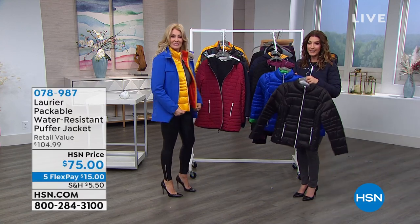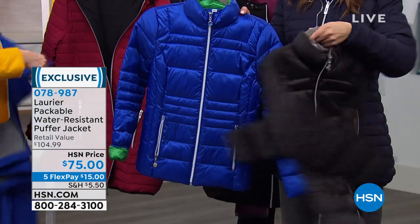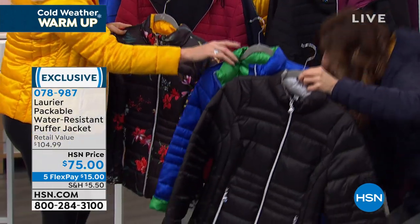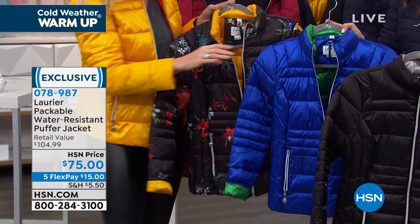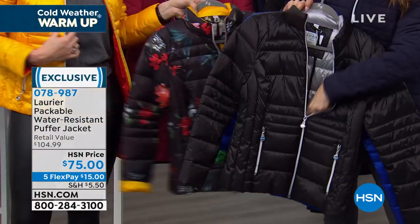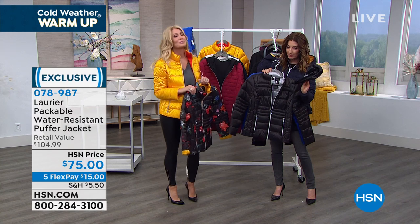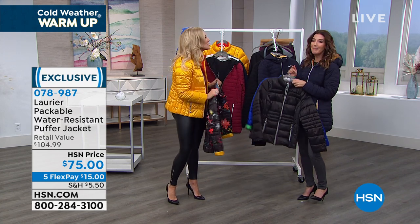Speaking of puffy coats, we've got another great look from Laurier & Company — a new HSN exclusive, the Packable Water Resistant Puffer Jacket, $75, home on FlexPay for $15. We've got black, blue, and some really great color choices including the Royal, the floral with a black and silver interior, and the gorgeous yellow with an orange interior — pops of color we need so badly right now. It even comes with a little bag, and the whole coat fits inside. Pack those in — great for a trip north.